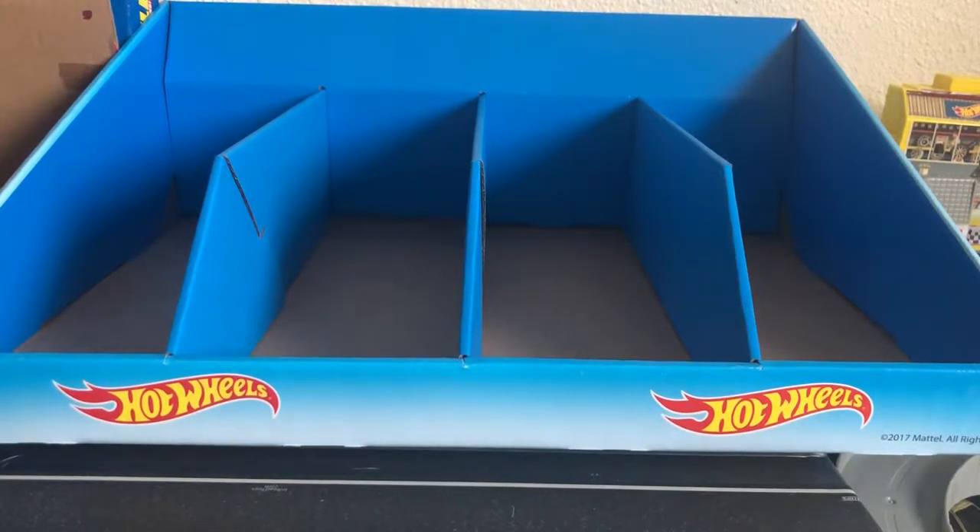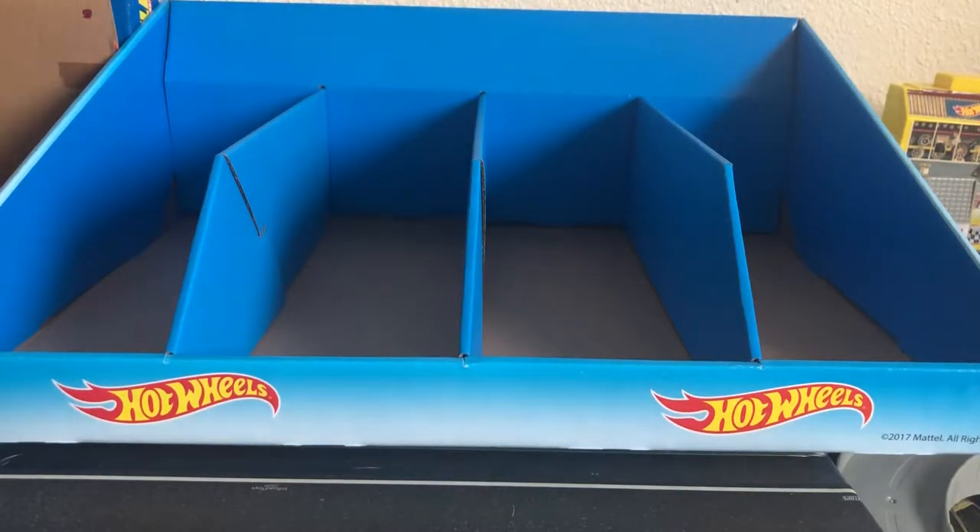Hello YouTube, this is your host Jonathan from ChrisCars164 back again with another video. Today we are going to be taking a look at the most recent main lines that have come out. I'm going to show you the ones that I've got, the highlights — I collect all of them — but we'll be showing you the ones I've got in the past week.